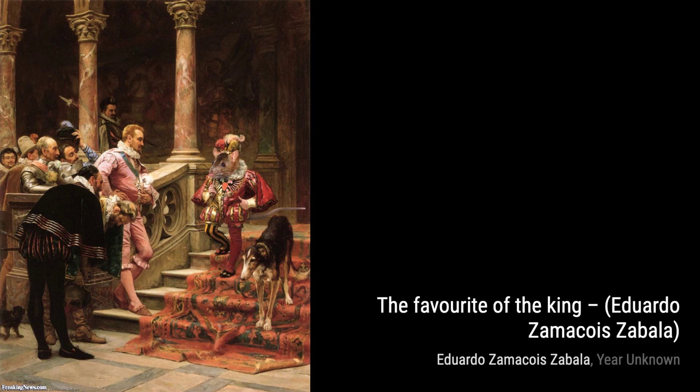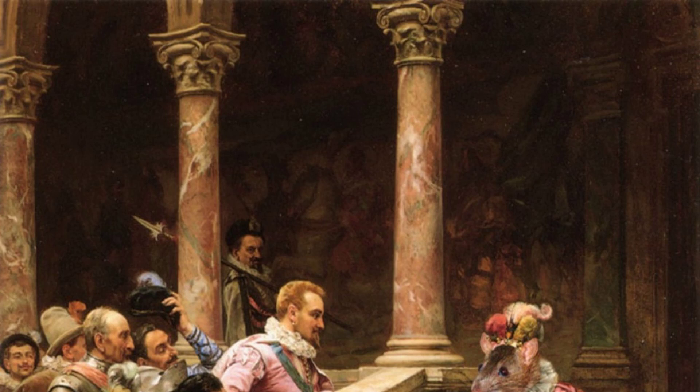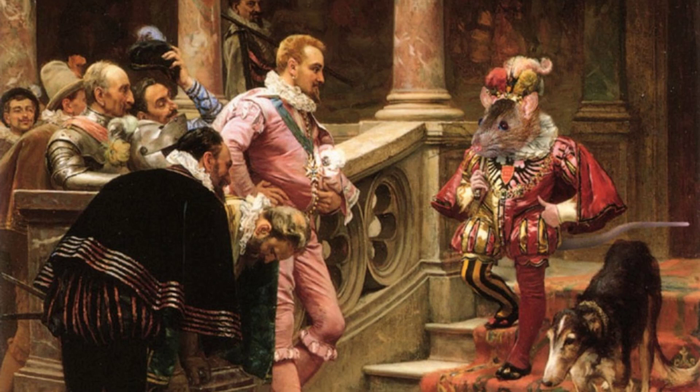Welcome back to VisArt, the channel where we dive into the world of artists and their incredible artworks. Today, we're exploring the works of Eduardo Zamacois y Zabala, a Spanish academic painter known for his small-scale canvases.